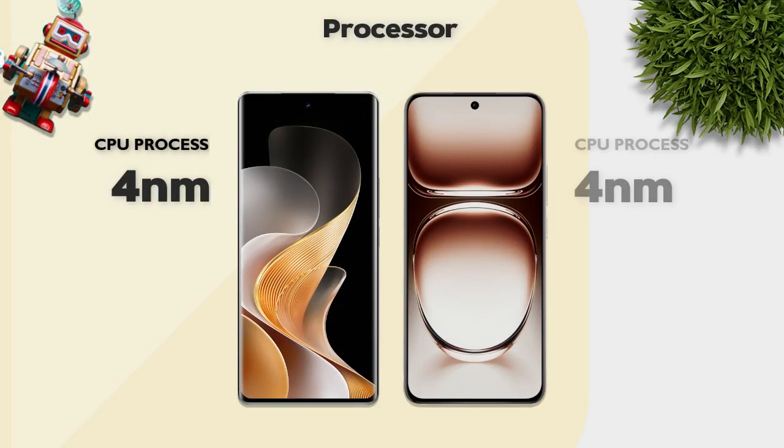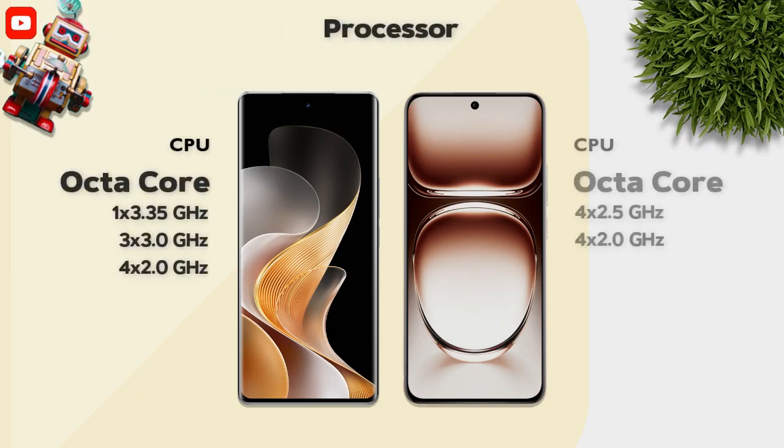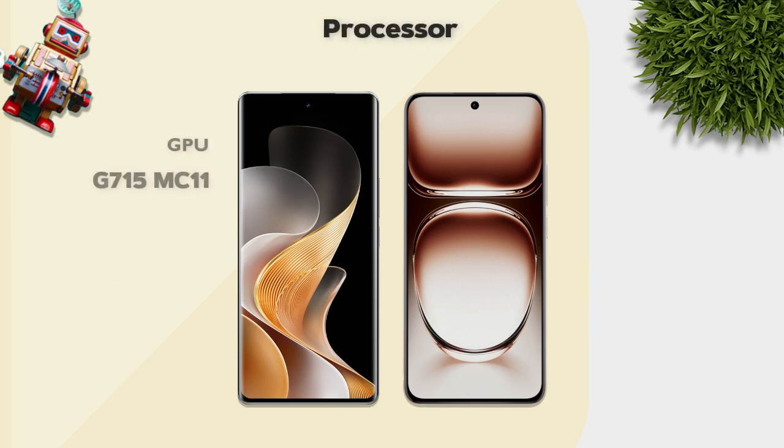Both models use a 4-nanometer processor and both are octa-core. However, the GPU on the Vivo is better.